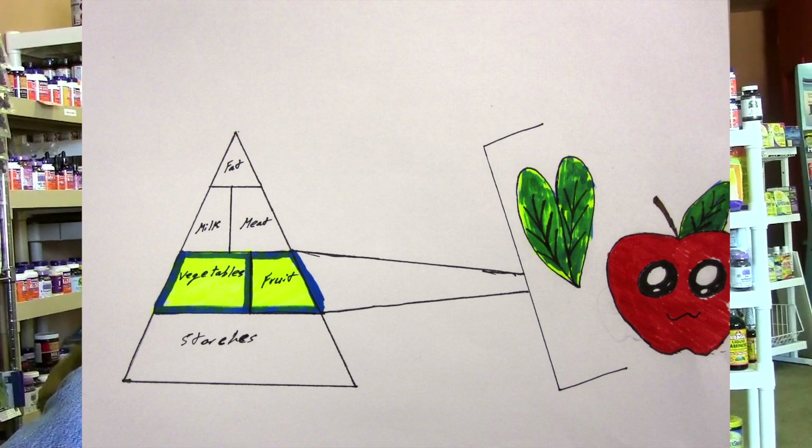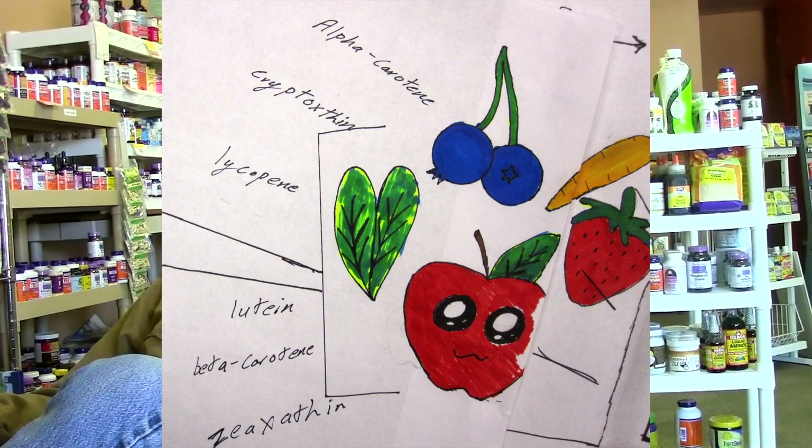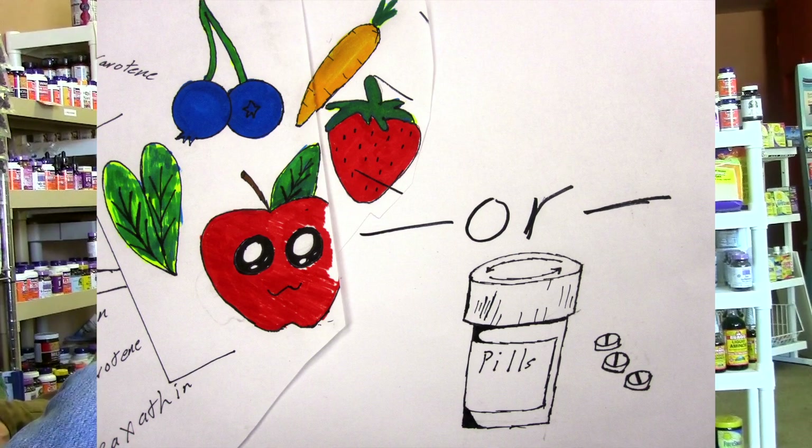Antioxidants are best gotten from your food. They are symbiotic — they work better with a wide variety of antioxidants. Any food can have five or six different groups of antioxidants working for it. If you try to take just specific supplements, you're going to be taking a lot of pills. It's always best gotten from your diet.